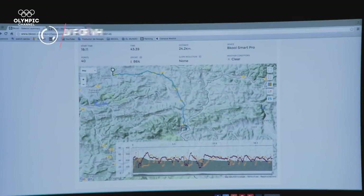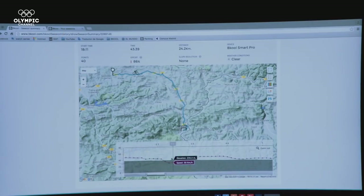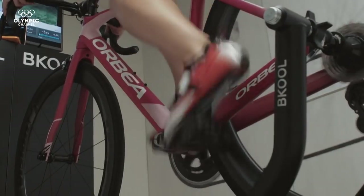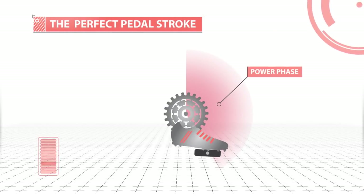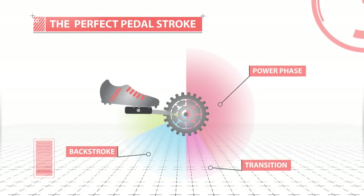In cycling, cadence or pedaling rate is the number of revolutions of the crank per minute — roughly speaking, this is the rate at which a cyclist is pedaling. Pedaling in a circle is complex; however, mastering it can save energy. To pedal efficiently, you must control four phases: power, transition, backstroke and upstroke.